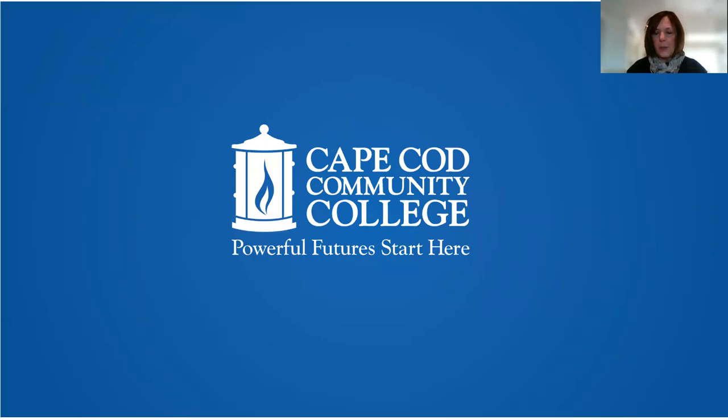Hello Cape Cod Community College students, this is Sue from the Success Program and I'm here to tell you about great scholarship opportunities to help pay for your college education.